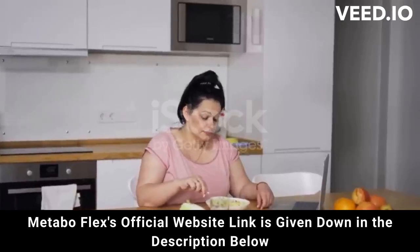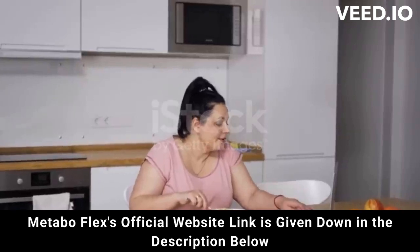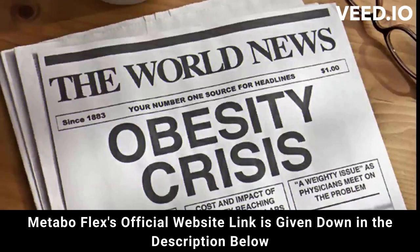Hi, my name is Liz. And today, I'm going to tell you all about MetaboFlex — I can tell you that I've never heard of anything like this supplement before. So stay with me here, as I have some warnings before you buy MetaboFlex.